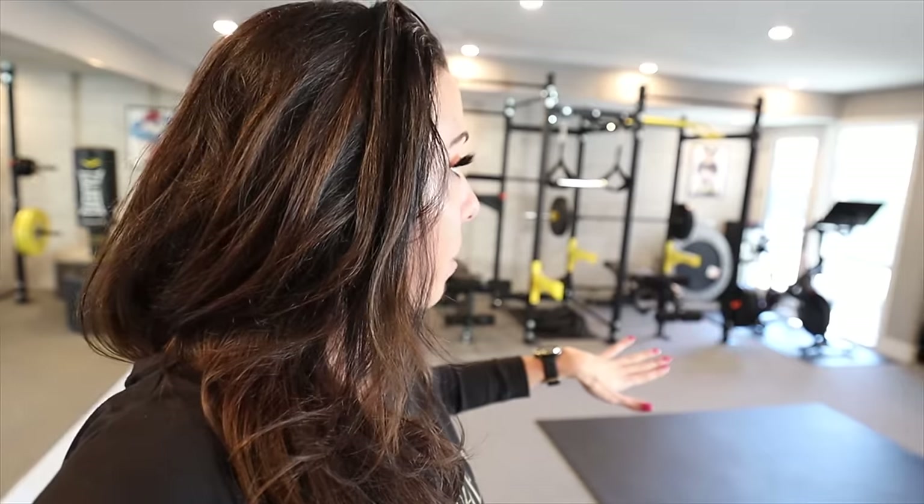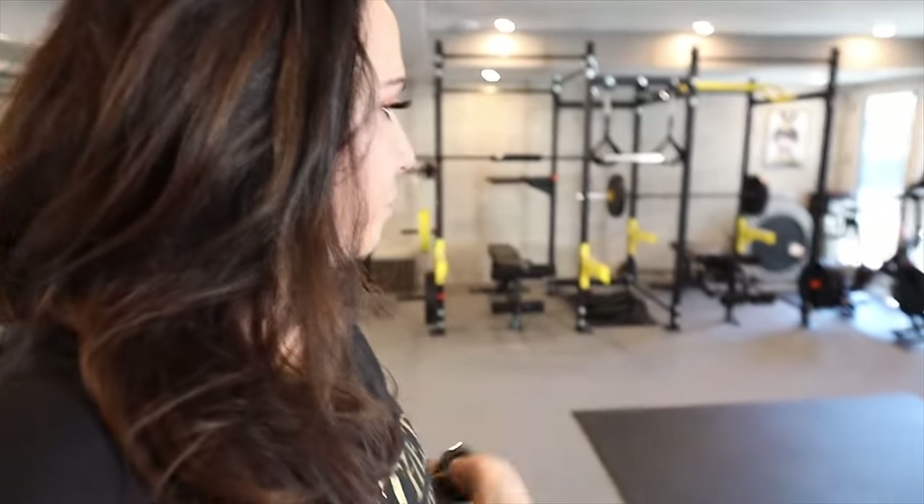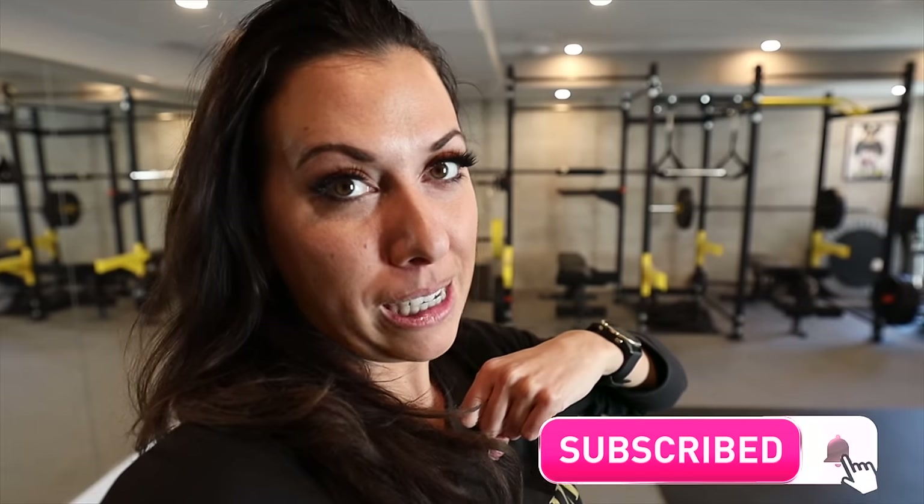I'll leave details and links for as many of these things as possible in the description. I'll link everything on my LikeToKnowIt and also link my boot camp down below. If you're looking for something to do right now and don't know what to do for workouts, I've got you. Even if you just want to chat, I answer my own DMs. I'll link everything including bands and on-the-go stuff for if you don't want to spend a ton of money. I hope this was helpful! Give this a thumbs up if you enjoyed it, subscribe so you don't miss future videos, and hit the bell for notifications. See you next time!